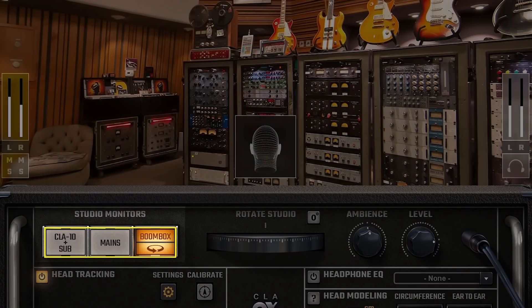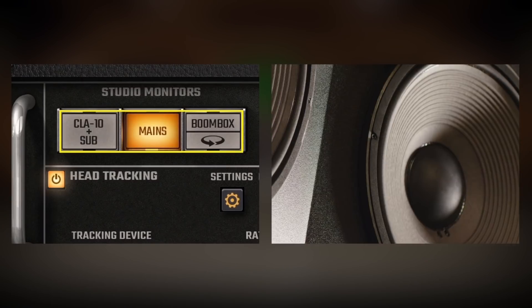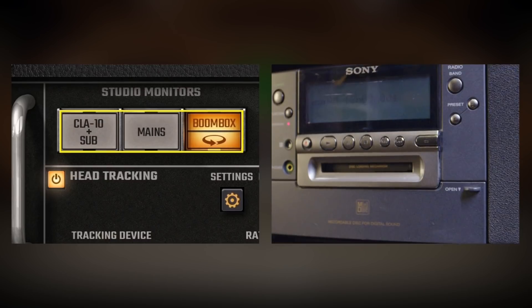The boombox is going to show if there's too much sibilance, too much shaker, too much high frequency. For me, if the drums aren't smacking on the boombox and the vocals aren't clear enough down there, I still have some work to do. Those are the three monitoring choices we have in Mix LA.